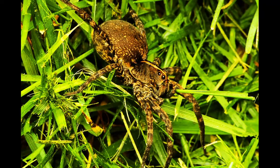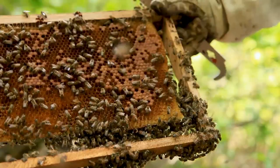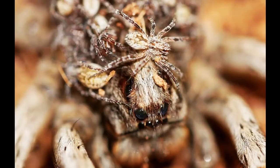Would you believe that one of the best mother critters found in many yards is this awesome creature, the female wolf spider? While we don't really think of bugs as being critters that care for their young, many species do, and the wolf spiders are a great example of parental care in the arthropod world. Let's take a quick look at how the amazing wolf spider lives and how the females care for their young.